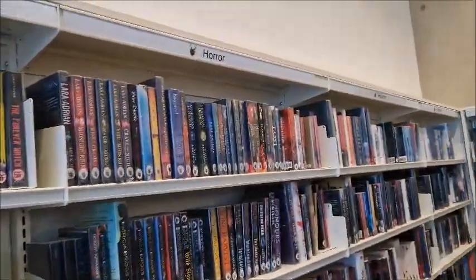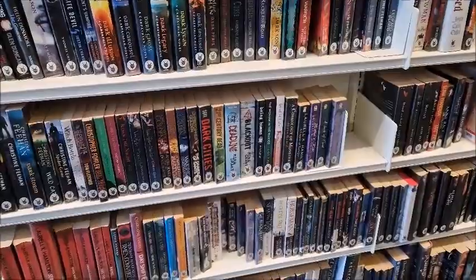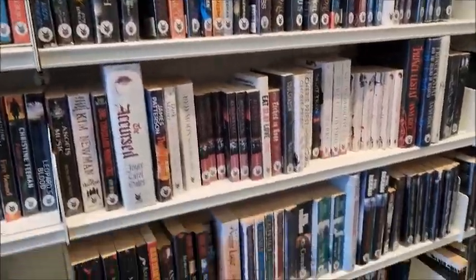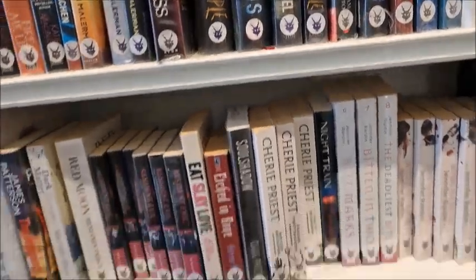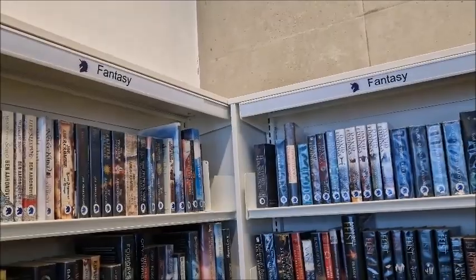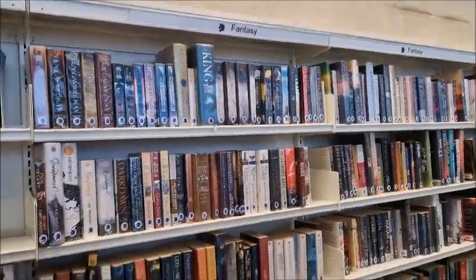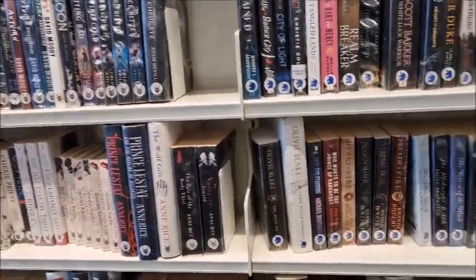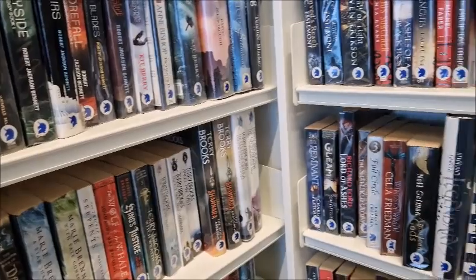There's the horror section — we've got horror here and over there as well. I do like a bit of horror, as long as it's not gory. I don't do gore, but I like spooky, if that makes sense. The Shadow People. And over here there are quite a few bits of fantasy — four sections of fantasy. I'd say horror and fantasy are probably up there with my favourite genres. I don't know if anyone's read Malice and Valour.